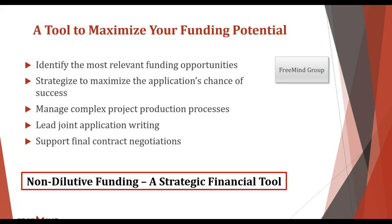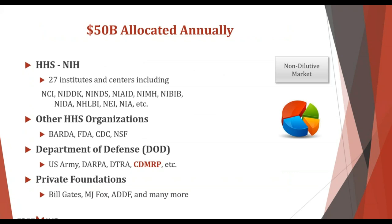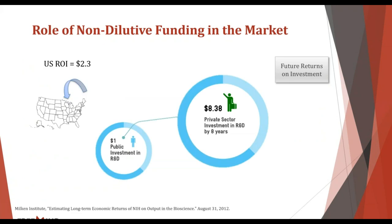The goal is to make non-dilutive funding a real strategic financial tool. The general pocket of money available is currently over 50 billion dollars a year, comprised of various agencies and institutes. The one we'll be discussing today is the NIH, specifically the U mechanisms. A few years ago — I think it was late 2012 — there was a paper from the Milken Institute looking into the long-term effects of raising money from these sources.